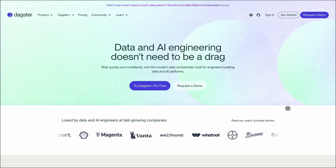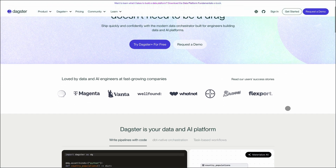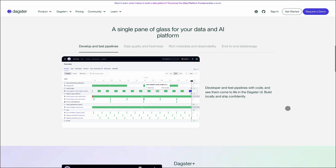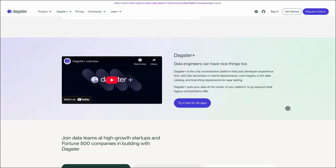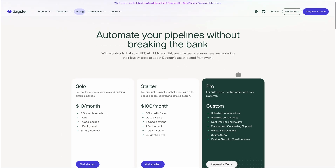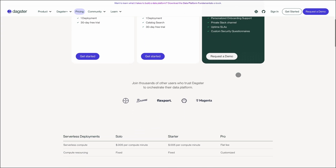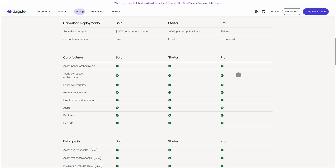Now, Dagster. This one's built for modern data teams. Instead of just tasks, it focuses on assets — your actual data outputs — meaning better lineage tracking, observability, and testing. You get a slick UI, native DBT integration, and features like branch deployments for safe testing. Pricing starts at $10 a month for solo users, $100 for teams, and scales up with a pro plan that includes cost tracking and enterprise support. It's a great fit if you're building complex data platforms and want strong developer experience.